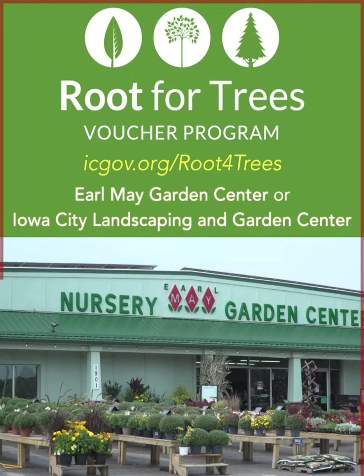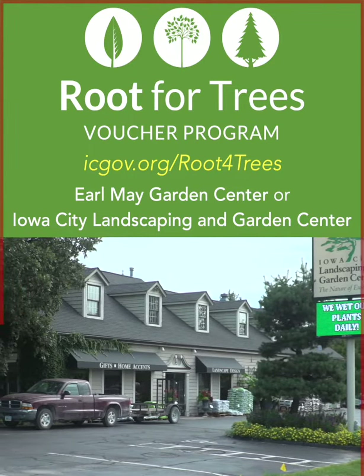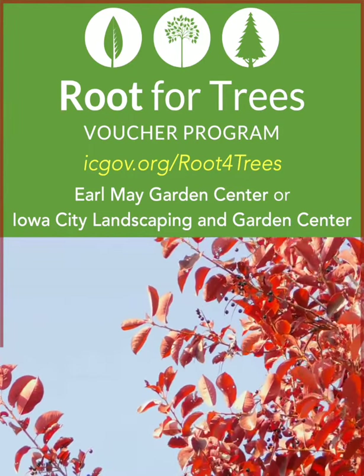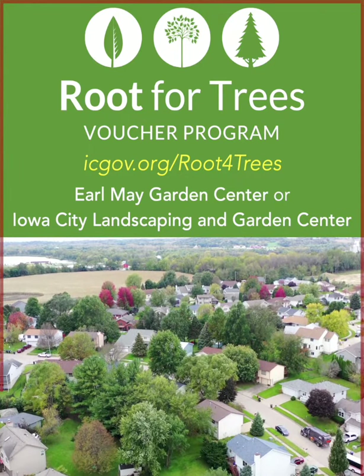Vouchers can be redeemed at Earl May Garden Center or Iowa City Landscaping and Garden Center. New trees add shade to your yard, provide habitats for feathered friends, clean the air, and expand our green footprint.